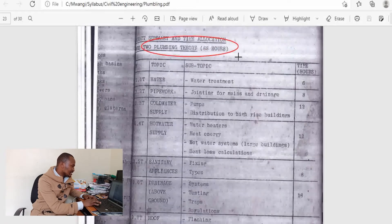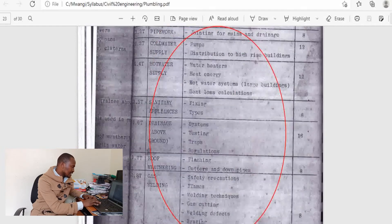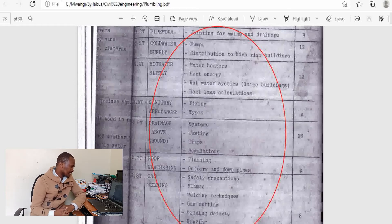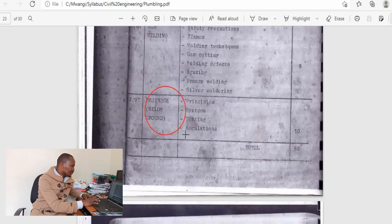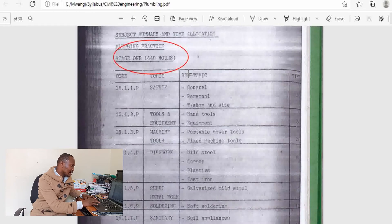In the second stage, the theory is allocated 88 hours. They are supposed to cover pipe work, cold water supply, hot water supply, sanitation appliances, drainage both above and below ground, roof weathering for rainwater harvesting, and gas welding. These are very useful units when it comes to actual plumbing work. For the practical part of plumbing, notice how much time is allocated compared to theory — 440 hours, which is approximately four times the theory hours.